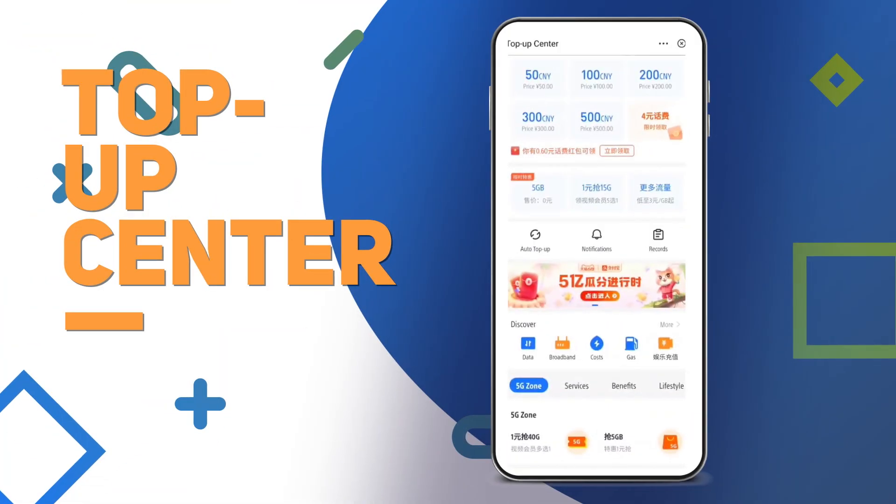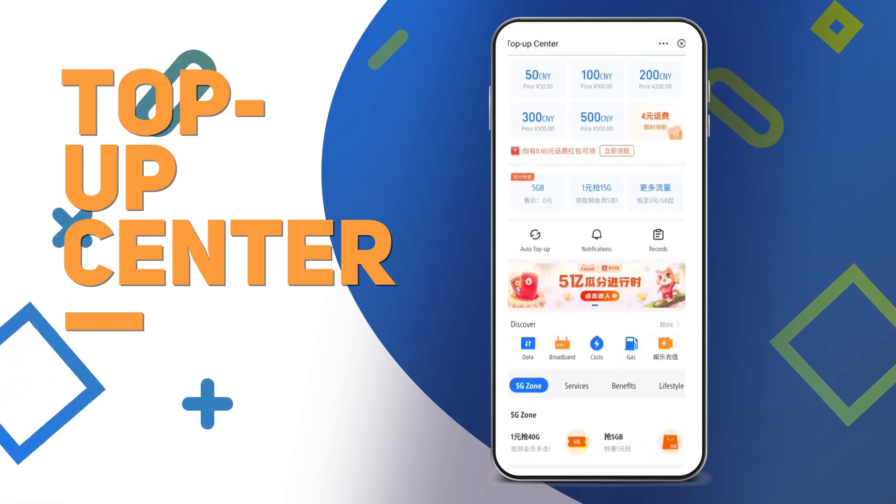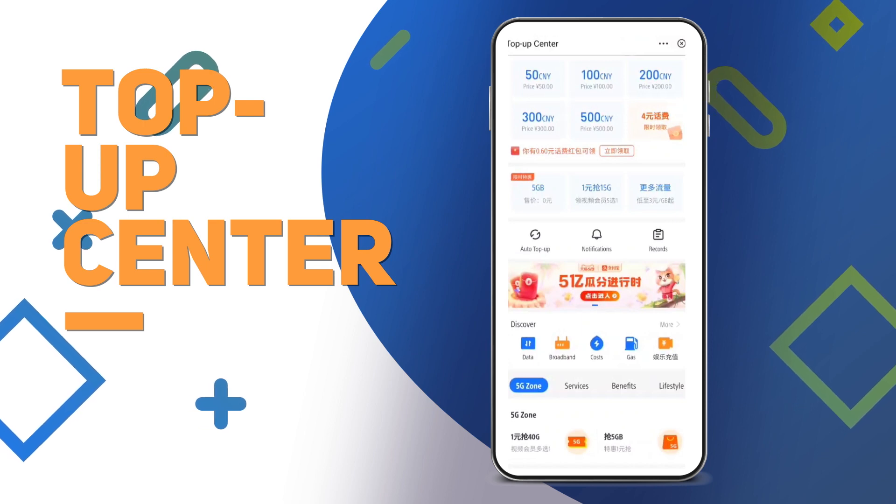Top-up Center. Mainly for topping up phone data in a matter of seconds, this is a center for all kinds of recharging as well. You can top up broadband, utilities, gas, tollbooth devices, games, etc., with cash from your linked bank account or Alipay wallet.